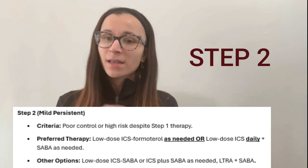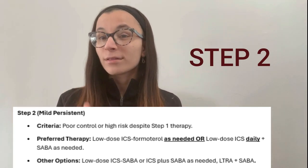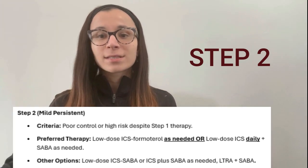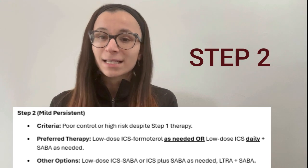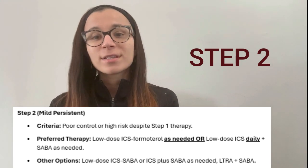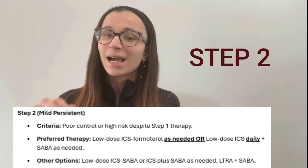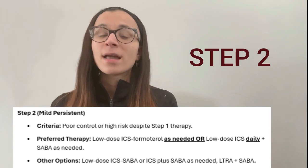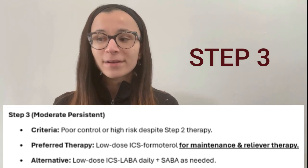Step 2 applies to patients who either have a high exacerbation risk or failed Step 1 — because this is like a ladder, we're stepping them up. In Step 2, the option is the same low-dose ICS/formoterol as needed, but the key difference is that we can introduce low-dose ICS taken daily, plus a rescue inhaler.